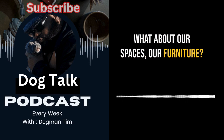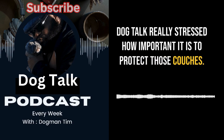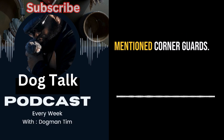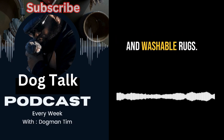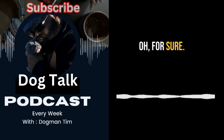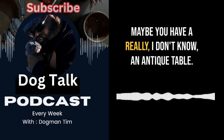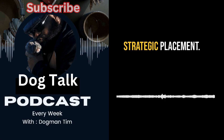What about our own spaces — our furniture? Dog Talk really stressed how important it is to protect those couches. Puppies and furniture is a recipe for disaster, especially those corners. They mentioned corner guards, or even that bitter apple spray on anything you don't want chewed. Washable rugs are essential since accidents happen, and baby gates can strategically block off areas — like around an antique table you don't want the puppy anywhere near.